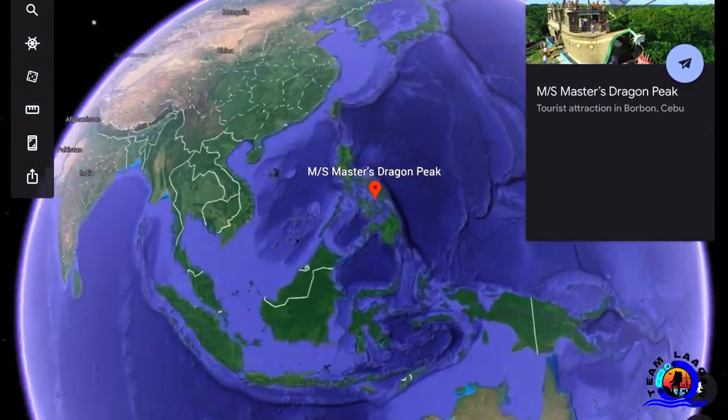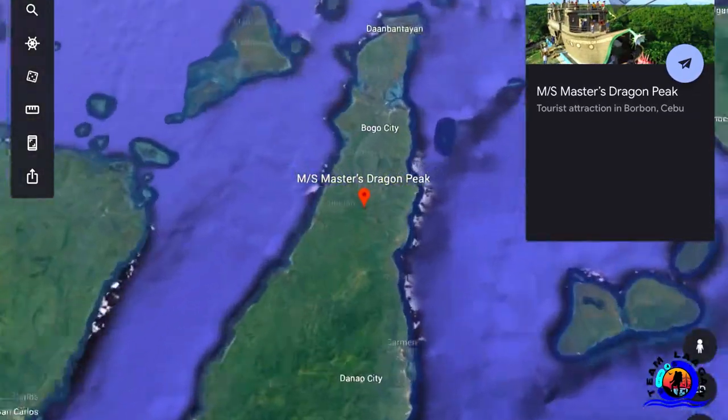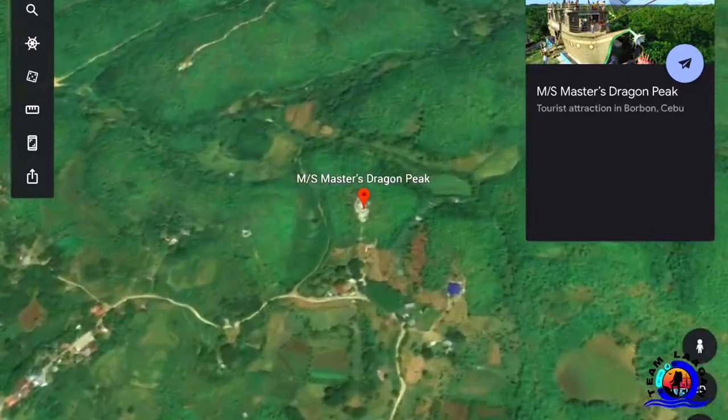Hello guys, welcome again to our blog. This time Team Legan would like to tour you to one of the underrated tourist spots in the Queen City of the South: The Master's Dragon Peak.